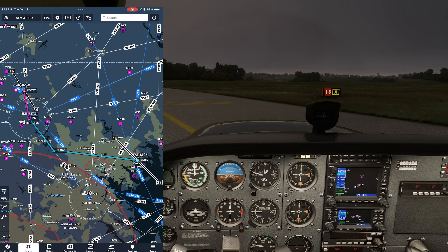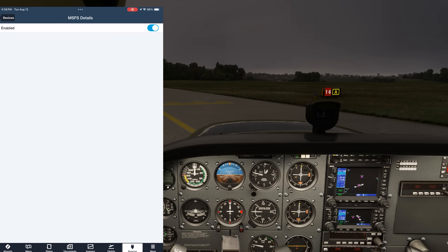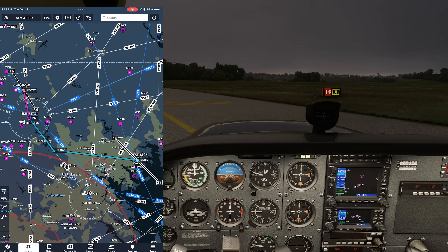But before we get into that, let's jump off on a brief IFR flight out of Carroll County in Maryland. And just for added fun, we're going to turn off the simulator's geo-reference so we're only flying off the VORs.